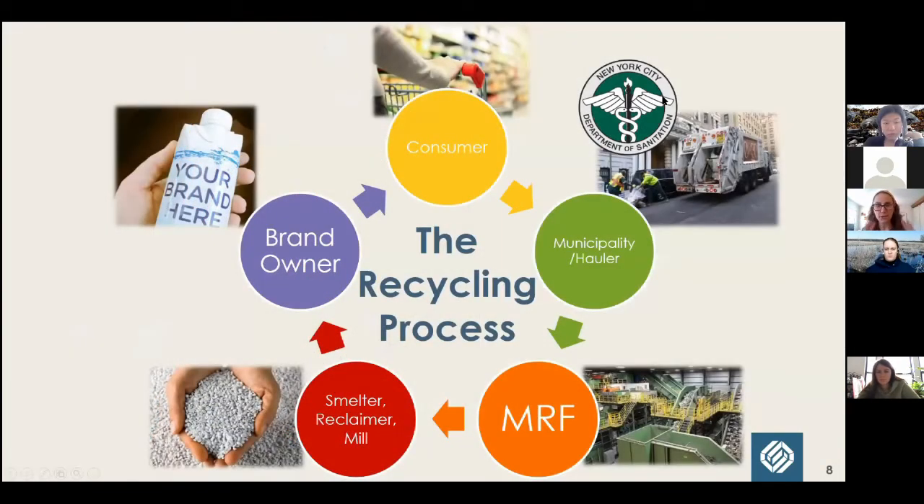To place the MRF in the recycling process: the MRF is the sorting facility — we sort materials into their respective categories and sell them to the appropriate reprocessor. Metals go to a smelter, plastics to a plastic reclaimer, paper and glass to paper or glass mills. That's the point where materials are prepared to be something new — broken down, maybe cleaned, maybe melted, and put into a baseline form where they can be sold to a brand or manufacturer.